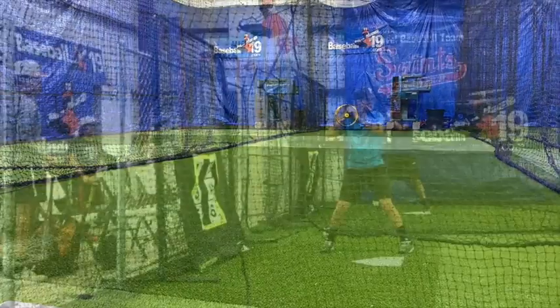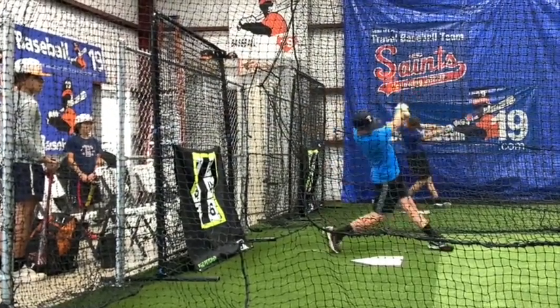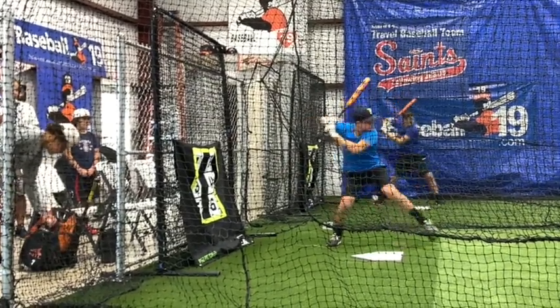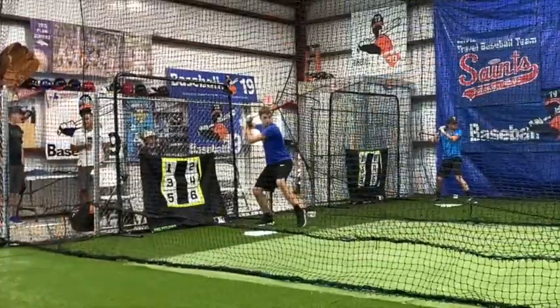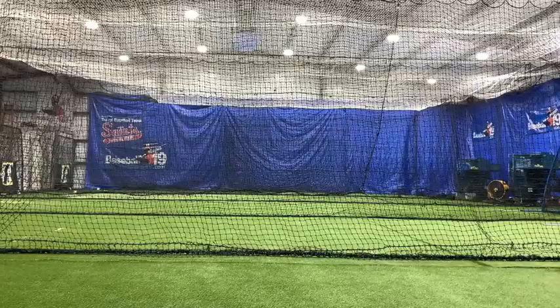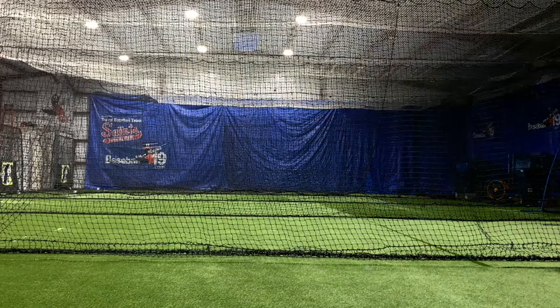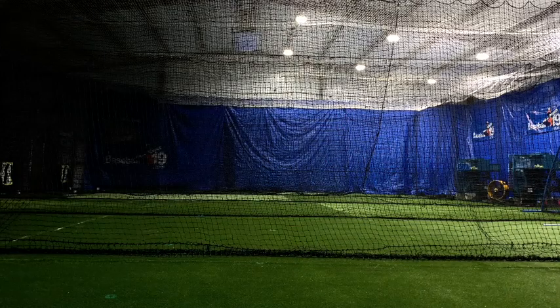Typically, but not always, if you have lights down the middle of the batting cage, they are dedicated in rows — for cage one, all the lights turn off in cage one; for cage two, all the lights turn off; for cage three, all the lights turn off in cage three. But with our new facility, I wanted to do something different. I wanted to wire the lighting so that it would go in rows from the front of the batting cage all the way to the back. As you can see, I'm turning off the lights section by section from the front where the pitching is, all the way to the back where the hitting is, and now turning them back on.